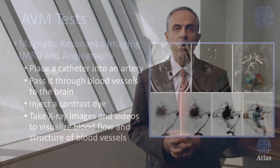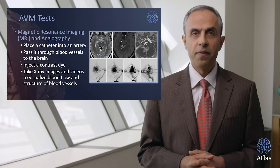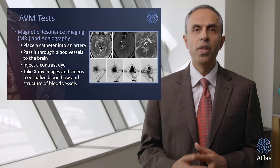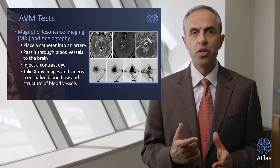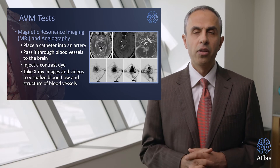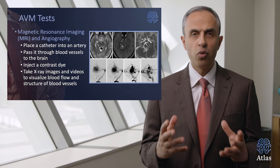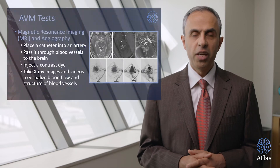What are the tests that we do to diagnose arteriovenous malformations? Number one is magnetic resonance imaging, or MRI, and also angiography. What is an angiography? A catheter is placed into an artery in a leg or an arm and passed through the blood vessels into the brain. We inject a dye or contrast dye and take x-rays, images, and videos to visualize the structure of the vessels in the brain as well as the malformation.